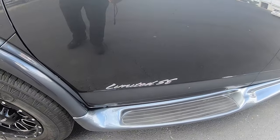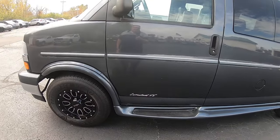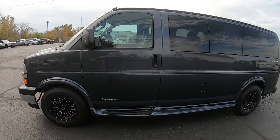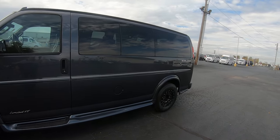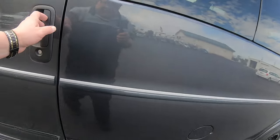Here's your Limited SC — that is the Explorer package on it. Got privacy glass throughout the rear windows. Paint looks to be in good condition.